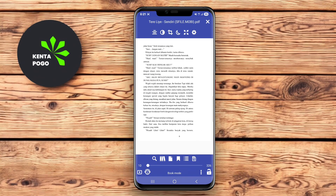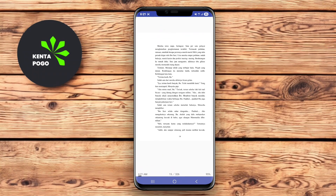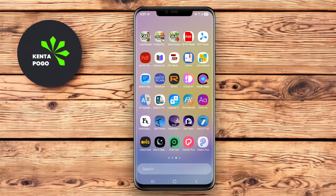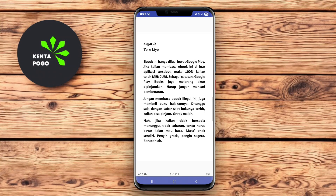Users can organize their library, create playlists of books, and even annotate their texts. With its rich feature set and user-friendly interface, Librera BookReader is ideal for both casual readers and serious bibliophiles.